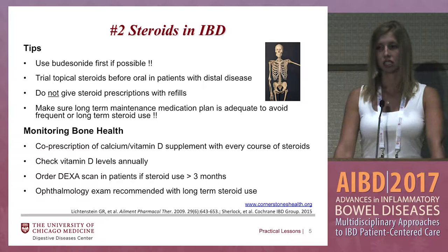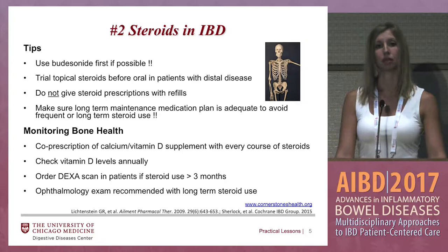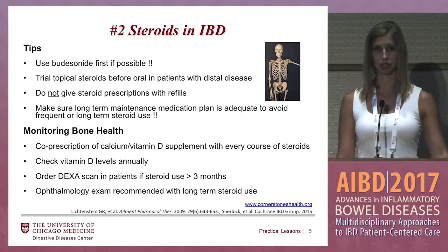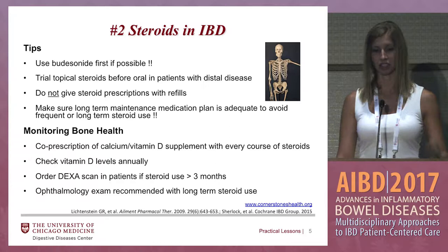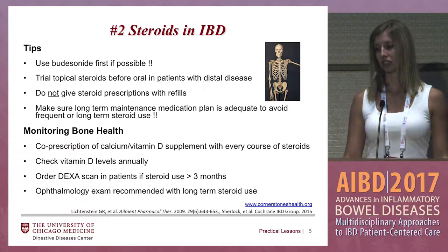In patients with distal disease — your patients with distal ulcerative colitis or even colonic Crohn's disease — always think about whether you can use topical foam therapies or enemas instead of oral, which has that systemic effect. Make sure that when you're giving them steroids you have a maintenance medication plan in hand. If you look back in their chart and they've required steroids three times in the last year and their maintenance medication has stayed the same, you probably need to step up that maintenance medicine because it's not working anymore.